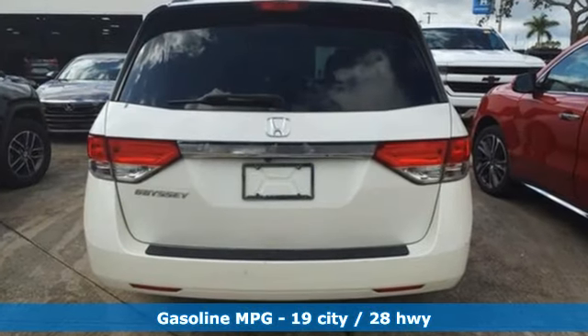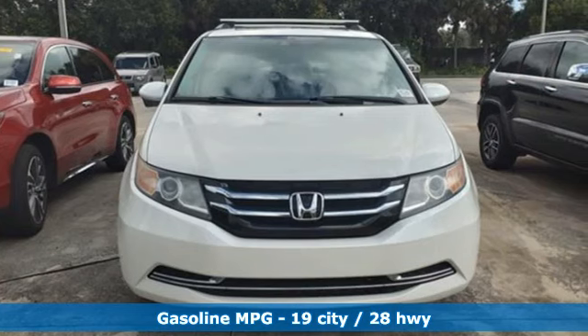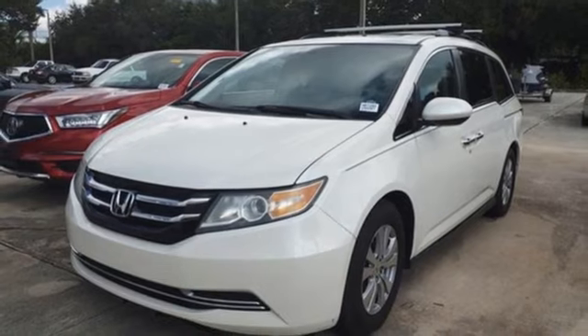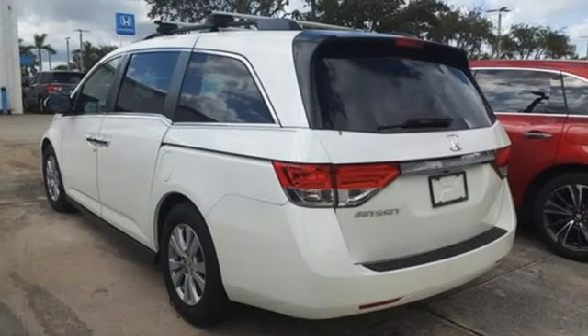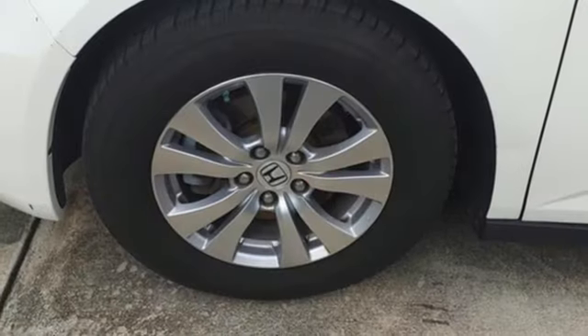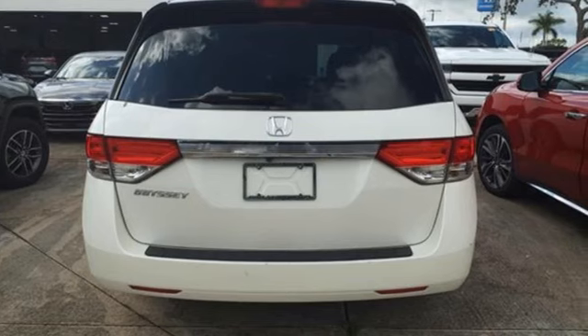Doors and push-button start proximity key. Front heated leather bucket seats. Streaming audio. Auto-dimming rearview mirror. AM-FM satellite radio. Wireless phone connectivity. Dual-zone climate control. V6 engine. Express open and close sliding and tilting sunroof. And automatic transmission.